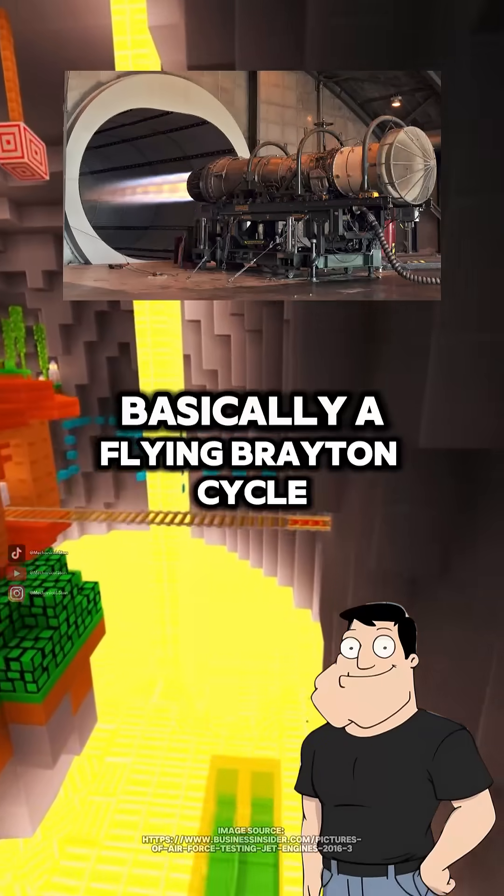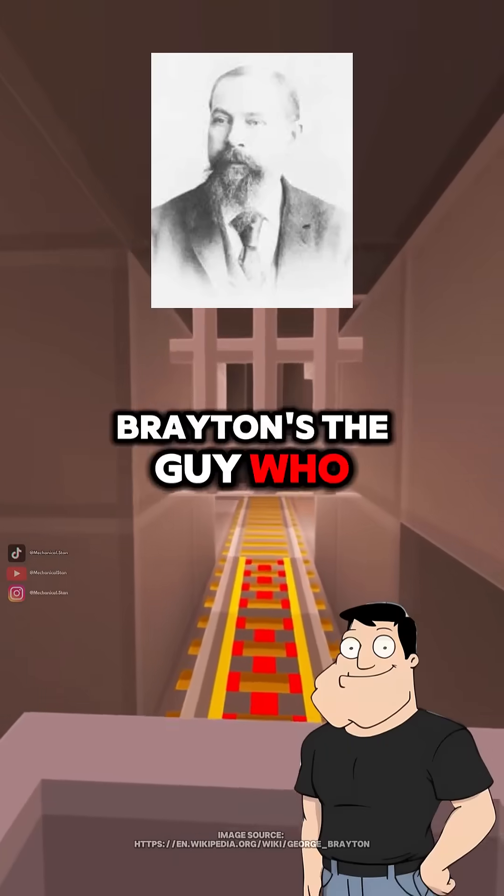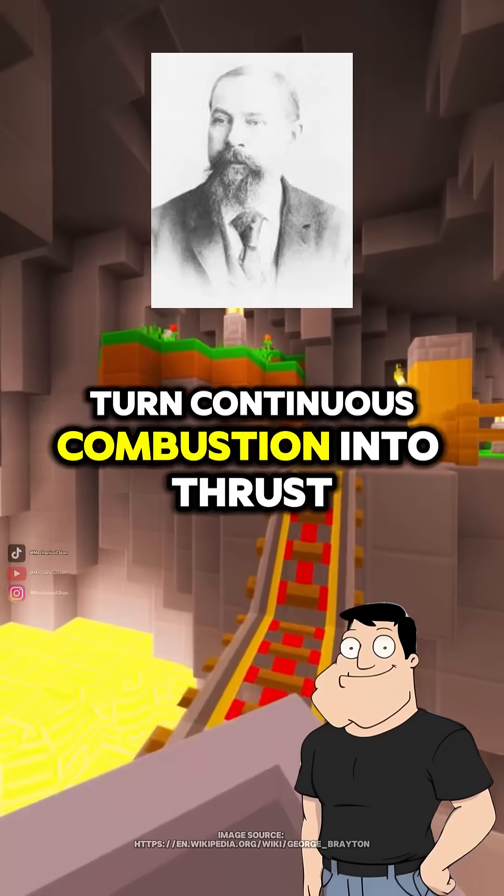A jet engine is basically a flying Brayton cycle. Wait, I've heard of the Carnot cycle. Who's Brayton? Brayton's the guy who figured out how to turn continuous combustion into thrust.